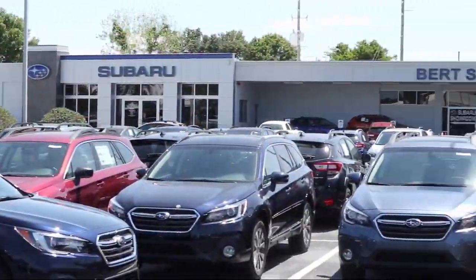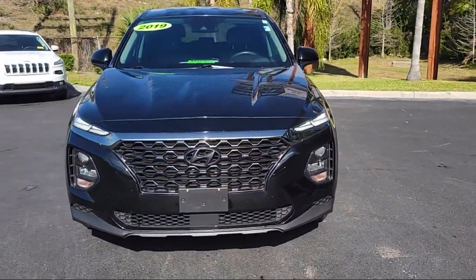Welcome to Burt Smith Automotive, and here's a look at another one of our great vehicles from our inventory.